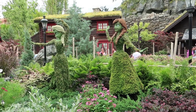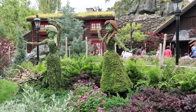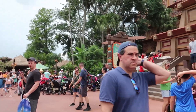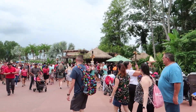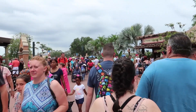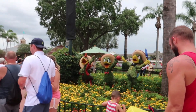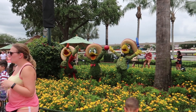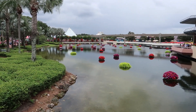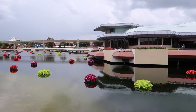Here is the topiary of Anna and Elsa. We're in Mexico now and the line for margaritas is crazy. There are the Three Caballeros over there. I love, love, love all the floating flowers out here.